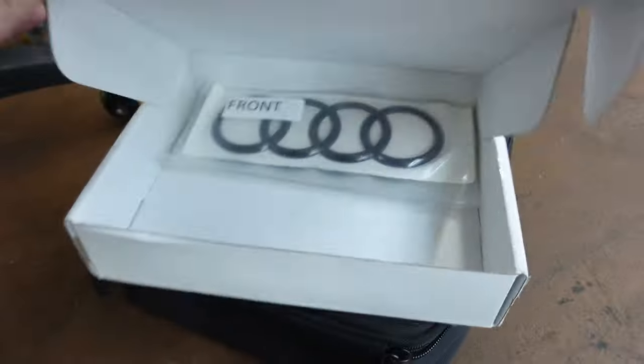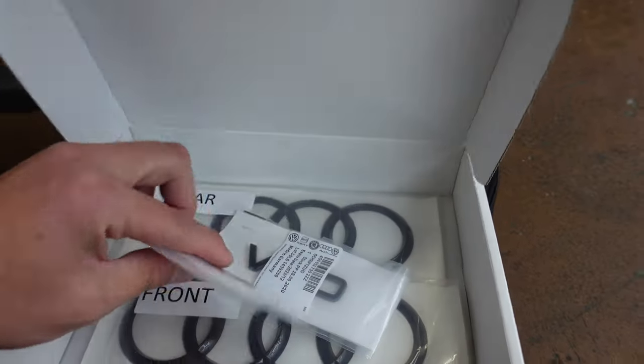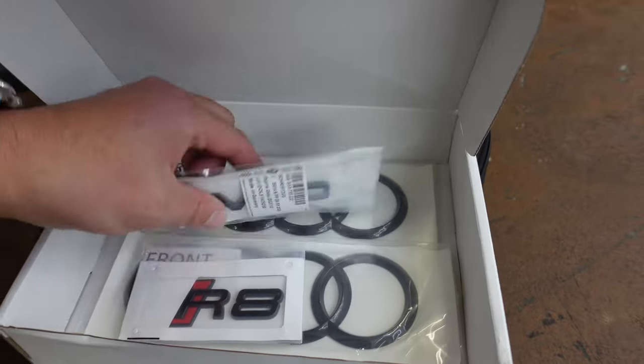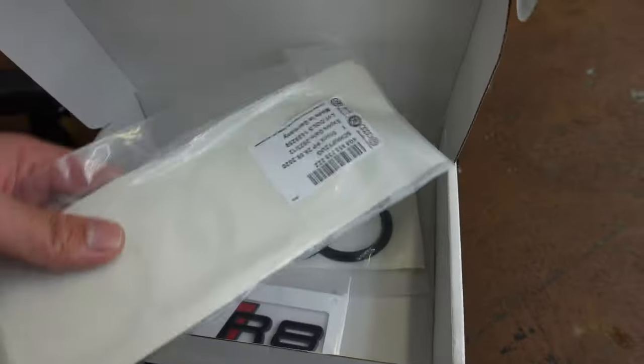I got super lucky finding these on Facebook. There was a guy in the R8 group posting black badges for sale, and I saw the post like 30 seconds after he made it. I asked if they were OEM and he said yes, for $100. I got the two V10 side badges, the R8 badge, front and rear rings for $100 all in. From an Audi dealership OEM, a set of black badges is like $500 or $600 — Dylan confirmed it's like $550, just for badges.